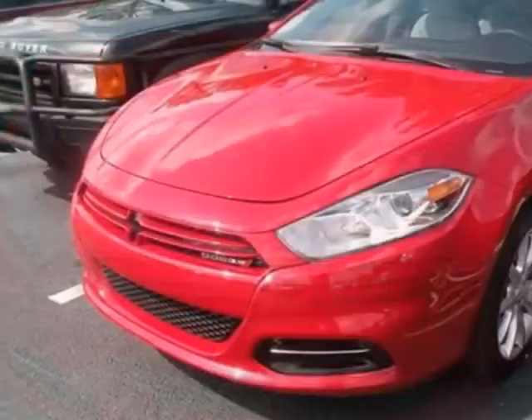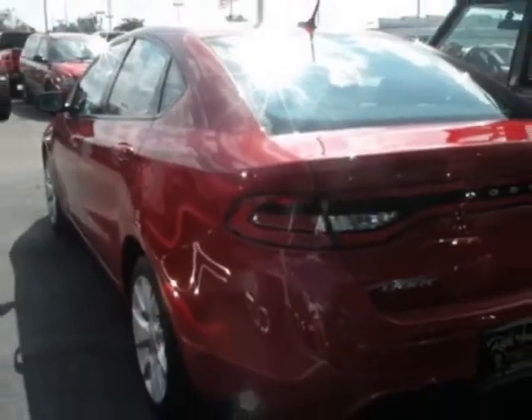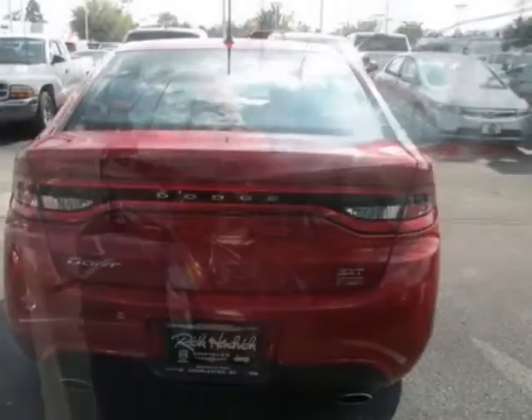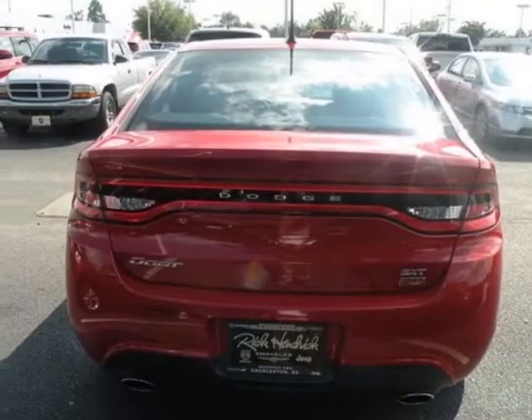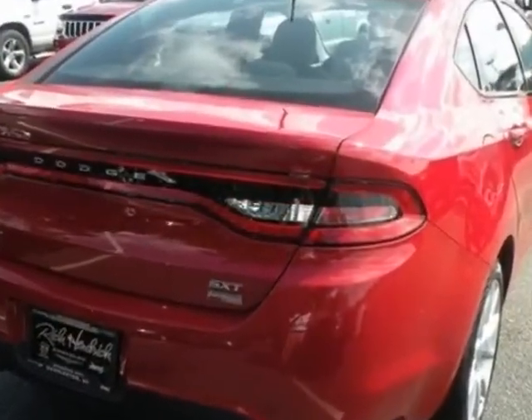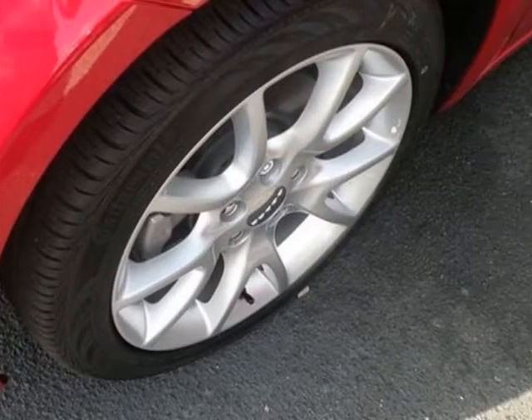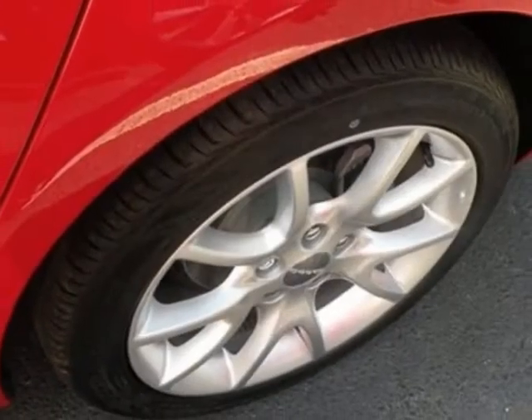This vehicle gets an estimated 25 miles per gallon in the city, and an estimated 36 on the highway. This Dart boasts a 1.4 liter inline-4 turbo engine. Call 800-753-6343 or email our friendly sales staff today to schedule a test drive.